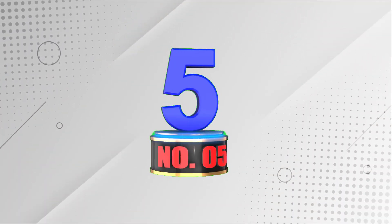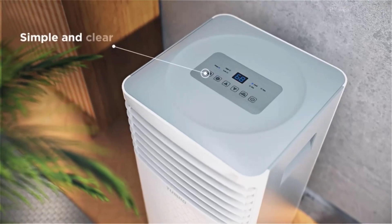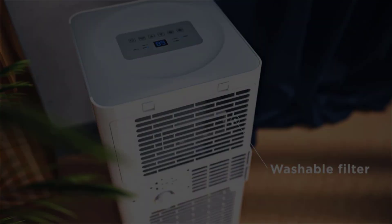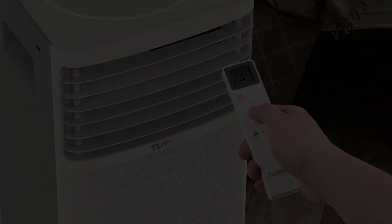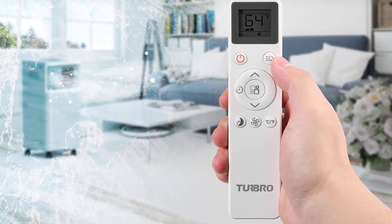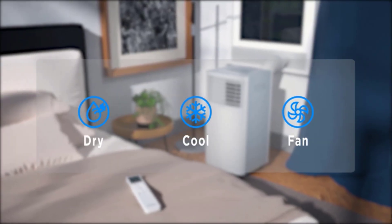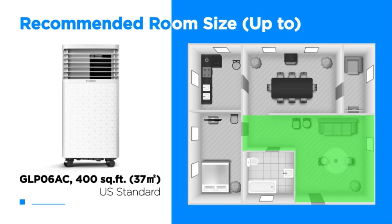Number 5: Turbo Greenland Portable Air Conditioner. This unit transforms your space into a cool and comfortable oasis. With a powerful 8,000 BTU ASHRAE / 5,000 BTU SACC cooling capacity, this three-in-one unit also functions as a dehumidifier and fan, perfect for rooms up to 300 sq. ft. Sleep mode, timer, and included remote make it easy to use, while the air filter ensures clean, fresh air — all at an affordable price point.